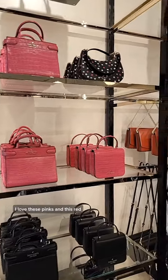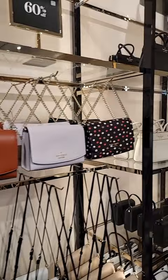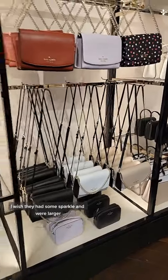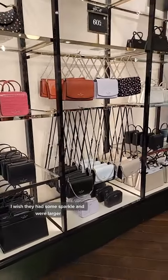I love these pinks and this red. I'm not crazy about polka dots, but that's just me. I wish they had some sparkle and were larger.